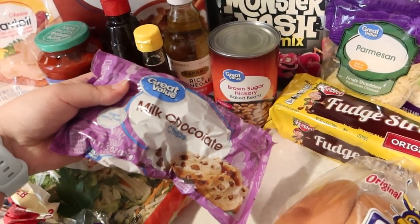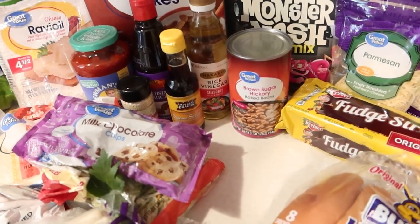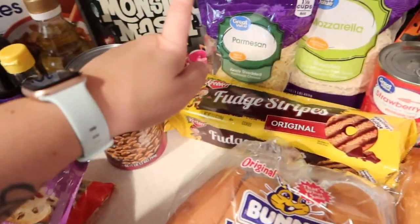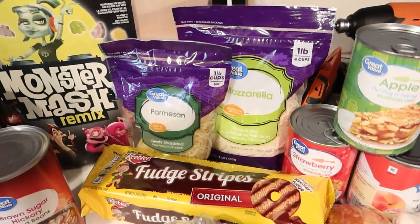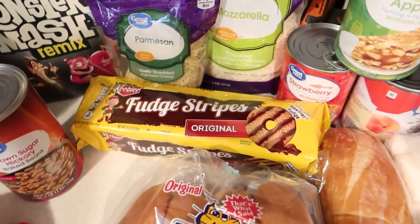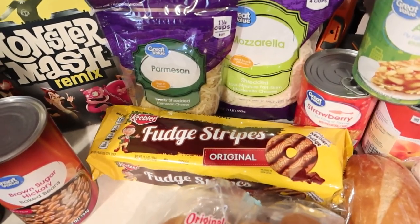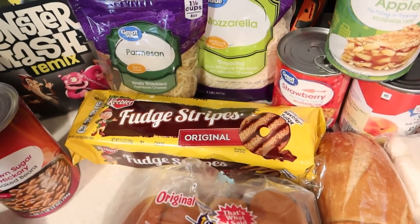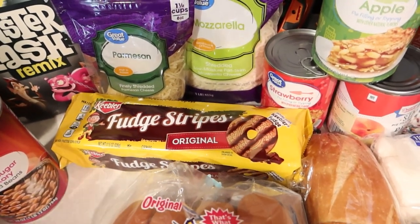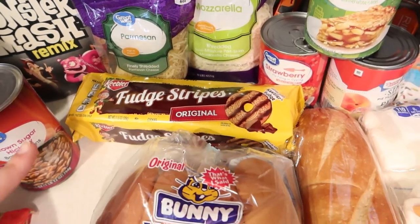Some chocolate chips I like to just have on hand. I keep them in a mason jar, and the kids use them to sprinkle on pancakes, in their yogurt, or if we just need a quick chocolate fix. Some baked beans. Back here, mozzarella cheese and parmesan cheese. Fudge stripe cookies — we have a fire pit at the new house and we're hopefully going to spend some time out back this weekend. The kids requested s'mores, and I like to use fudge stripe cookies instead of graham crackers and chocolate because it's all in one — it's got both.